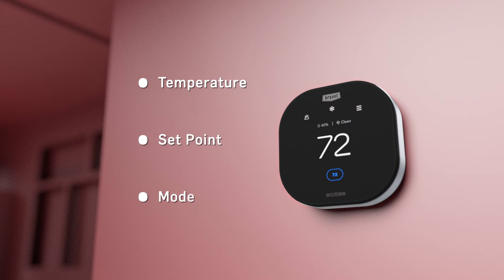Thermostat data such as temperature, set point, and mode will also be recorded.